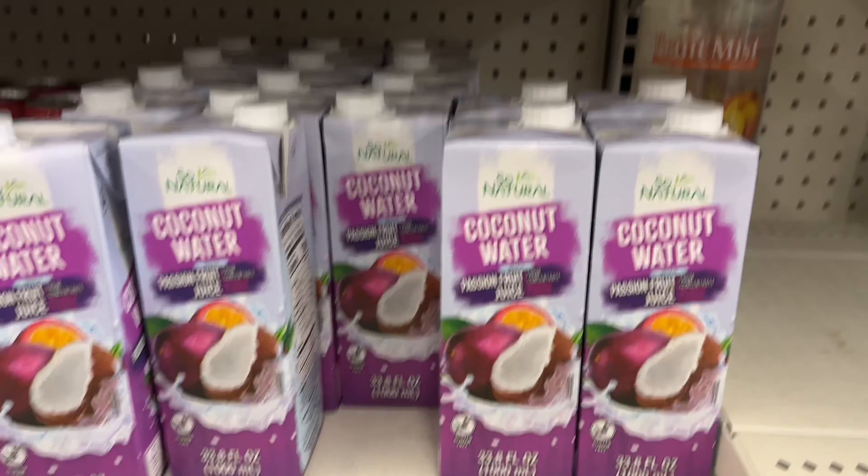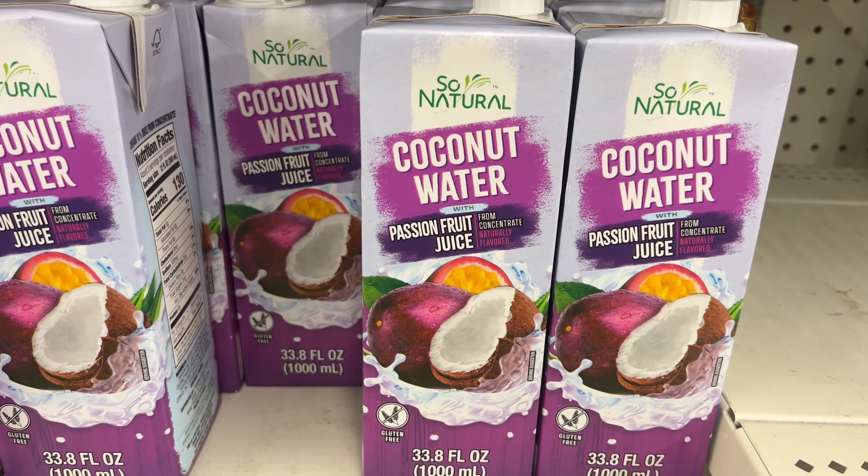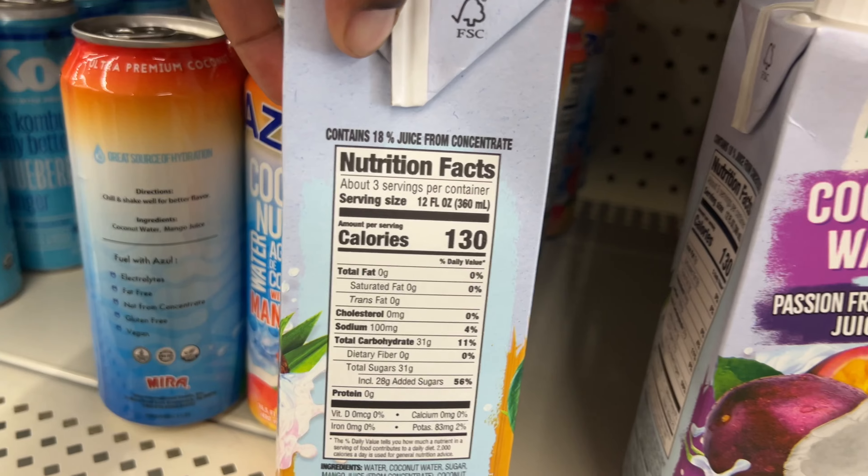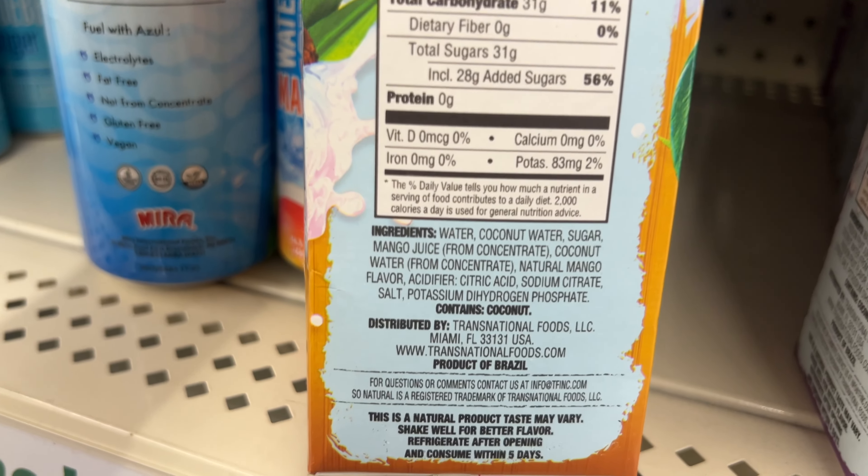Right here they have So Natural coconut water — this one is with passion fruit and this one is with mango juice. It's 130 calories.